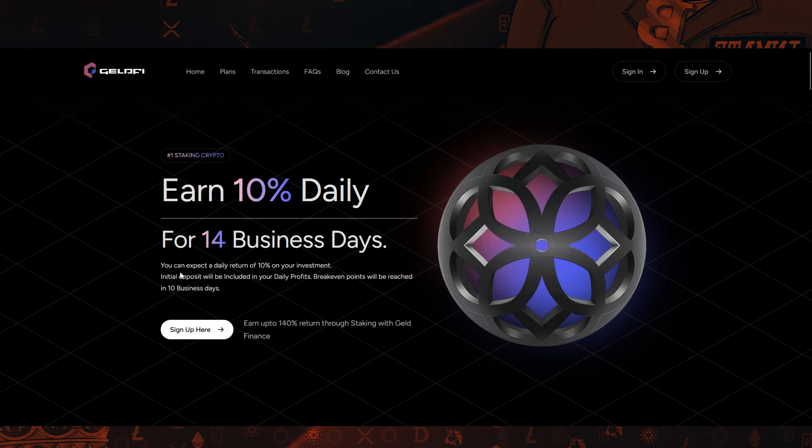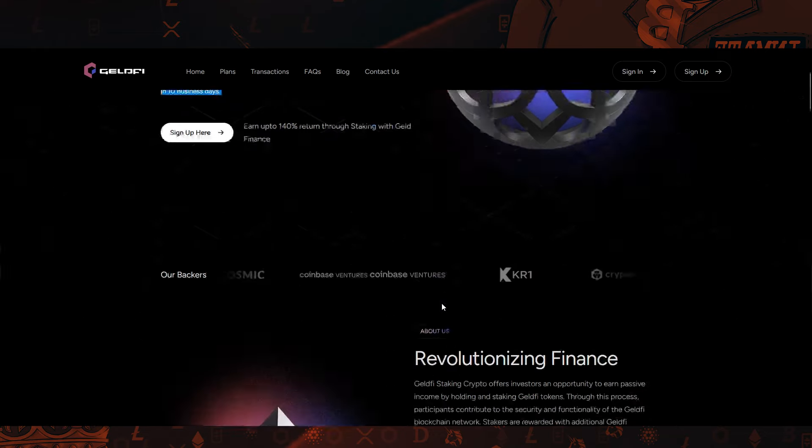It says here, you can expect a daily return of 10% on your investment. The initial deposit will be included in your daily profits. The break-even point will be reached in 10 business days.